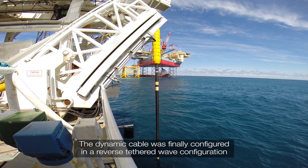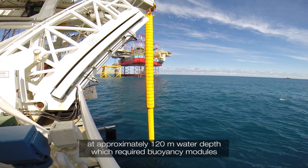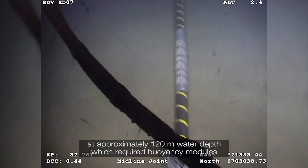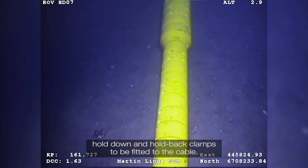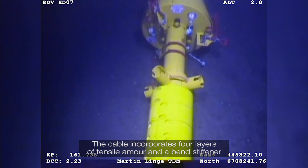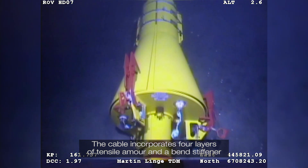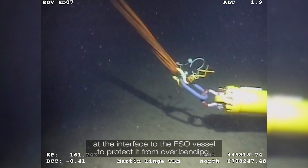The dynamic cable was finally configured in a reverse tethered wave configuration at approximately 120m water depth, which required buoyancy modules, hold-down and hold-back clamps to be fitted to the cable. The cable incorporates four layers of tensile armour and a bend stiffener at the interface to the FSO vessel to protect it from overbending.